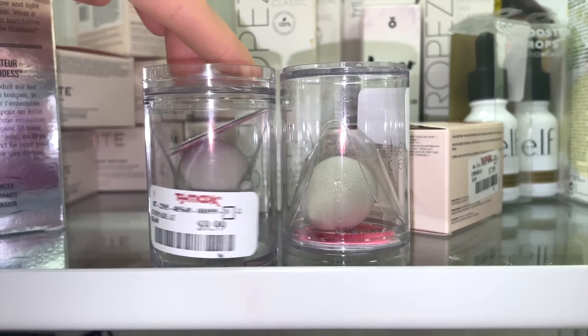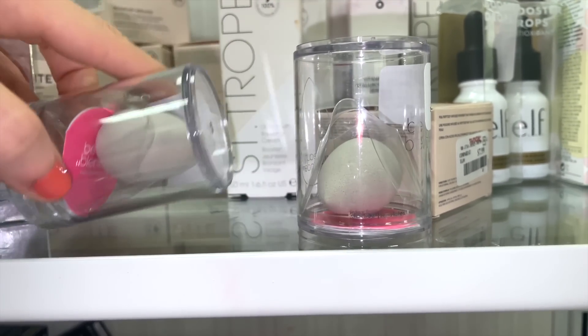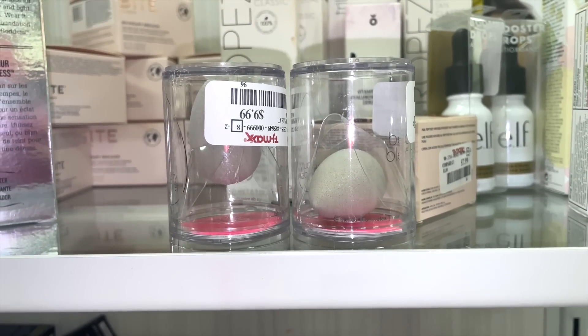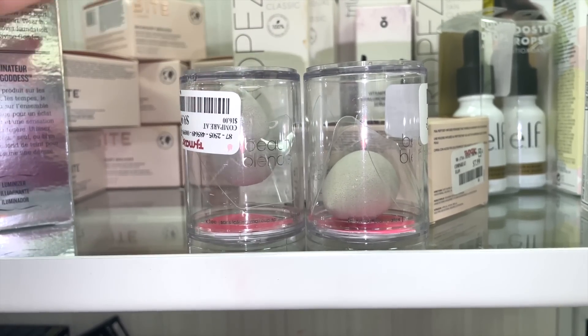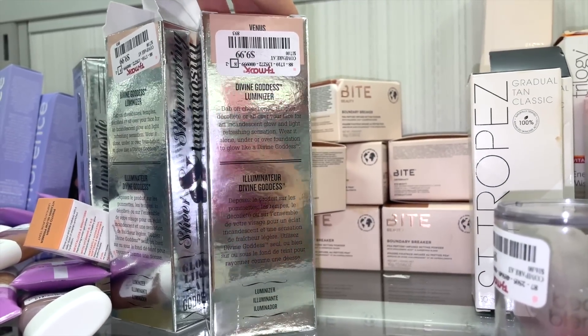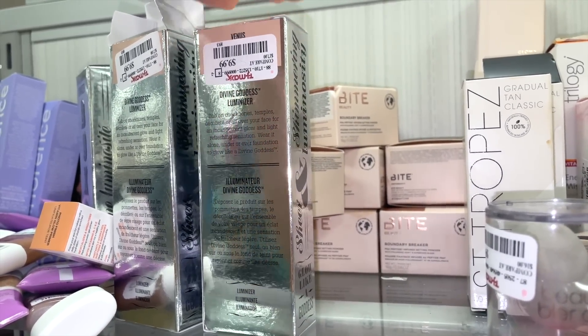They also have some mini Beauty Blenders — the actual Beauty Blender brand — which I think is awesome. Good quality, though I just use the full size for everything. They also have these Buxom Divine Goddess Luminizers, all in the shade Venus. I didn't know this even existed, but it's so exciting.